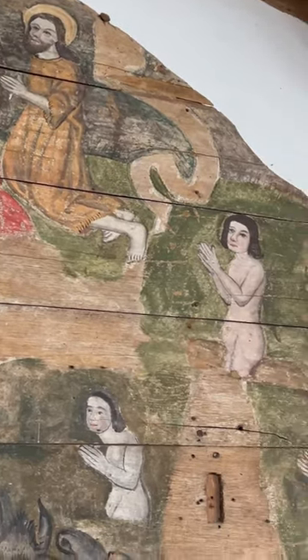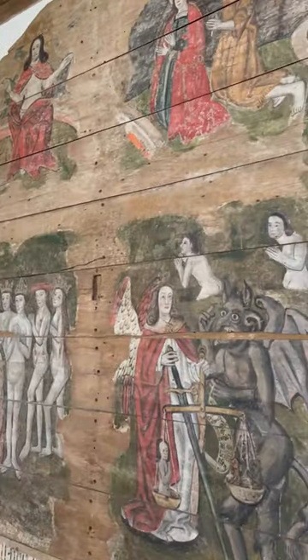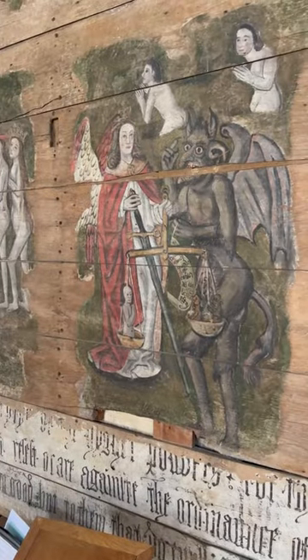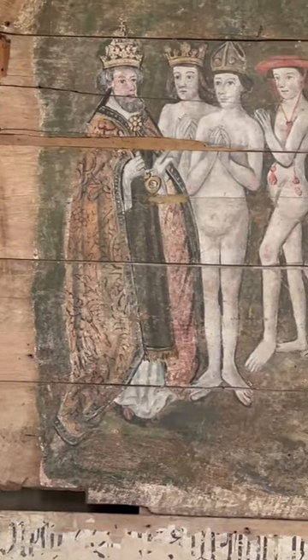To his left are the Virgin Mary and St John the Baptist, who are praying for the salvation of humanity. And below, the dead rise from the grave, while St Michael the archangel weighs souls to decide whether they will go to heaven or hell.